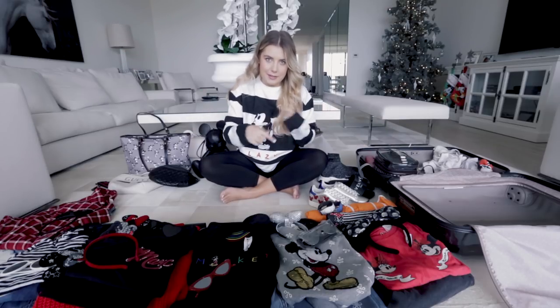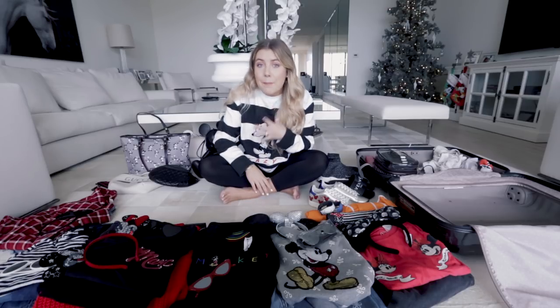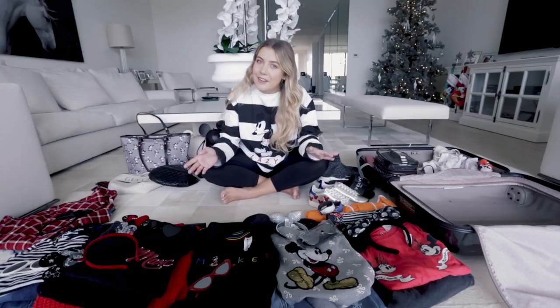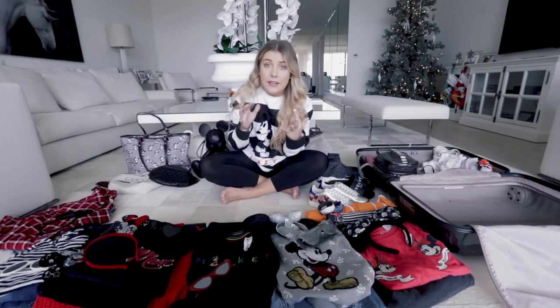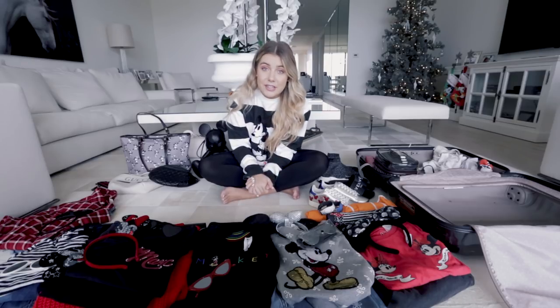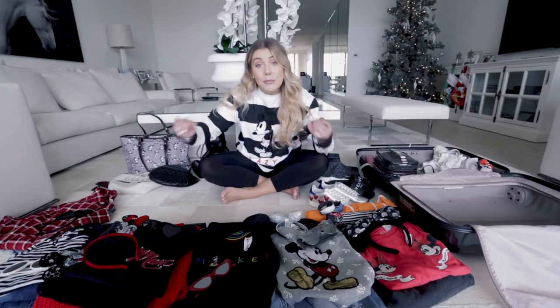If you know me at all, you know that Disney is a big part of my heart, a big part of my childhood, and who I am now. It's a passion of mine, as is styling and fashion. So when I get to merge the two together, it is like the perfect storm of everything sparkly and nice. It is my favorite thing to get dressed for, and I take it rather seriously.